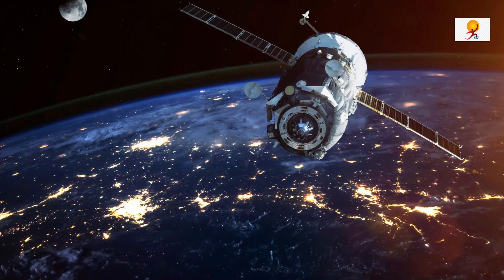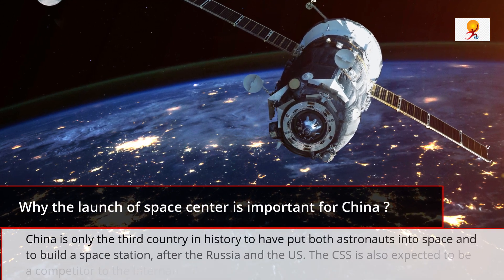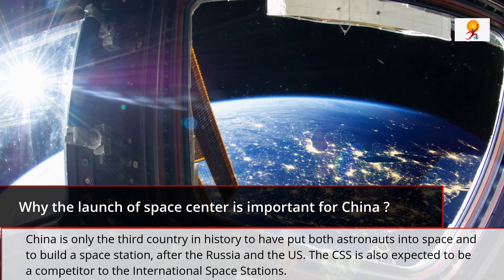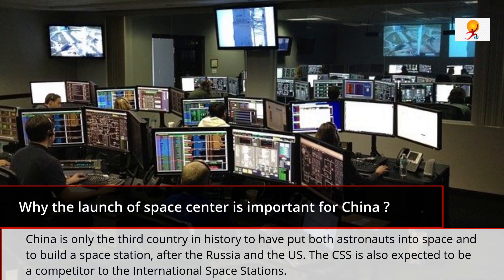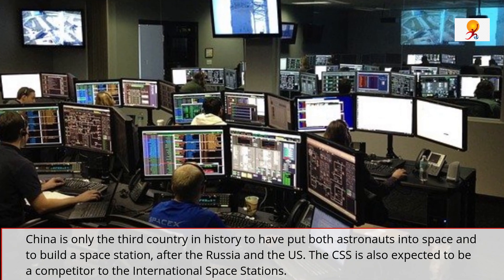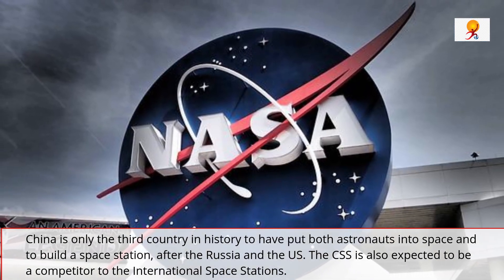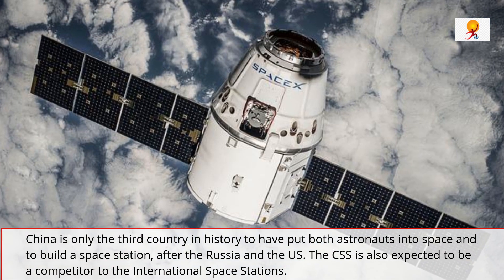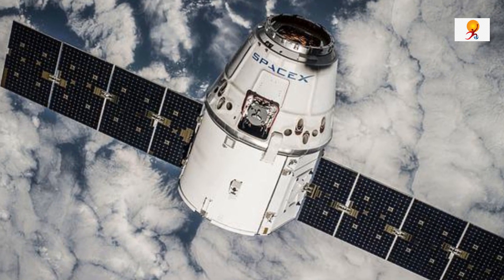China is only the third country in history to have put astronauts into space and to build a space station, after Russia and the US. The Chinese Space Station, CSS, is also expected to be a competitor of the International Space Station. The International Space Station is a collaborative project of several countries and is the most complex international scientific and engineering project in history, as well as the largest structure humans have ever put into space.